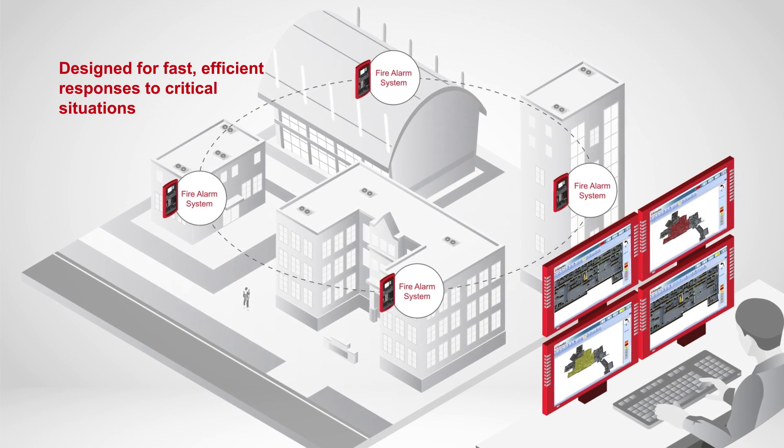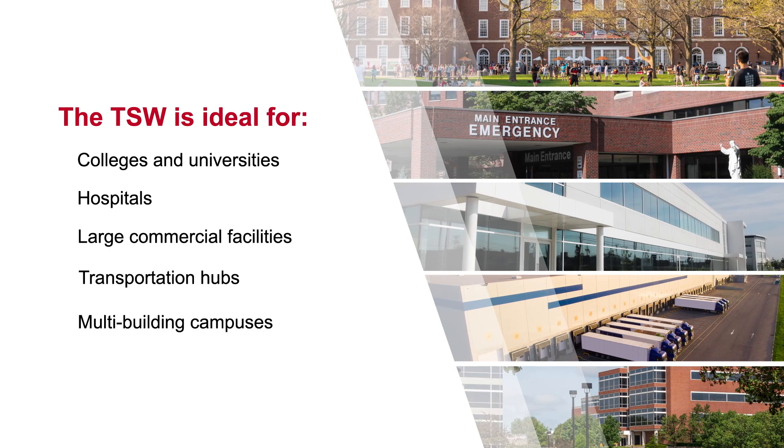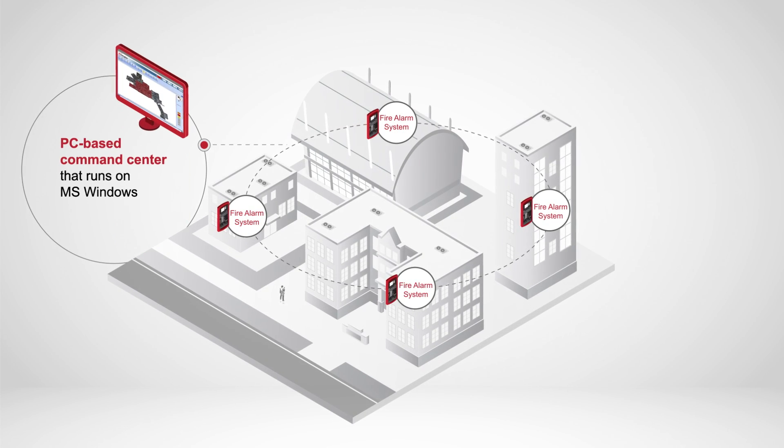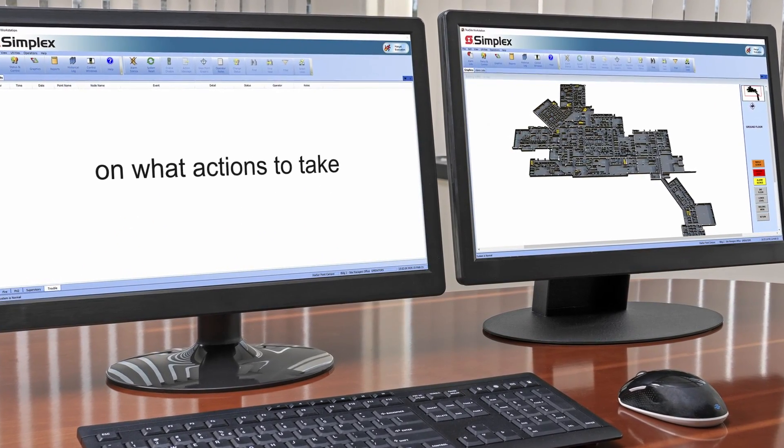With fast, actionable instructions on up to four screens, TSW simplifies life safety equipment management while increasing the effectiveness and efficiency of an emergency response. First, the TSW pinpoints the location and nature of the emergency visually on-screen for the operator. Then, it provides step-by-step instructions on what actions to take and who to notify.